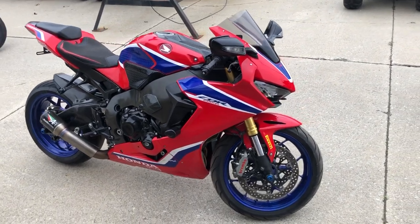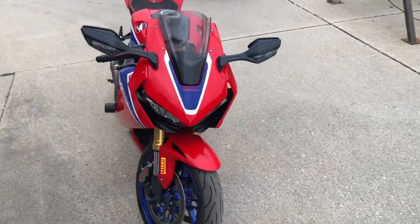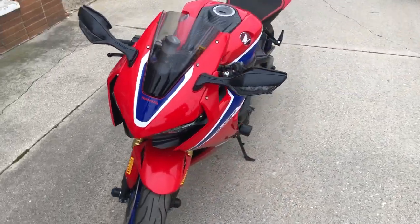Hey guys, ProofofPowerSports.com here doing some videos on some stuff that just came into the showroom. Check this one out — 2017 CBR1000RR.